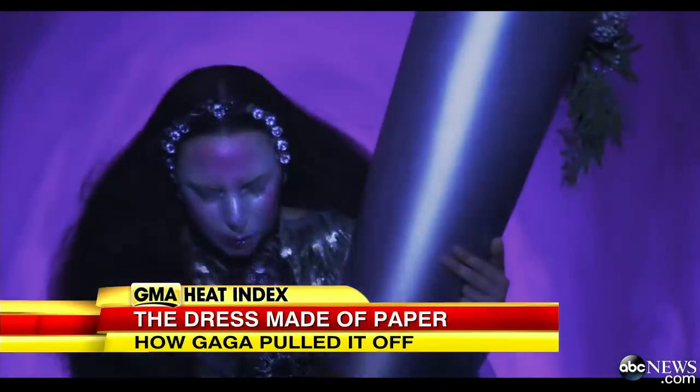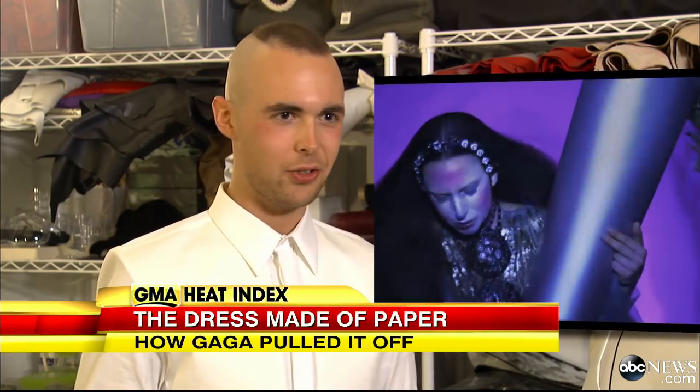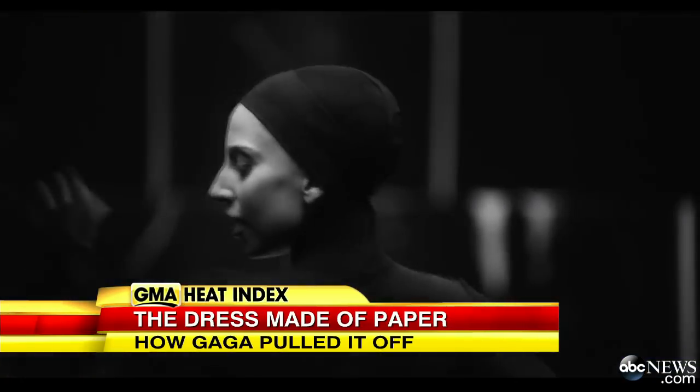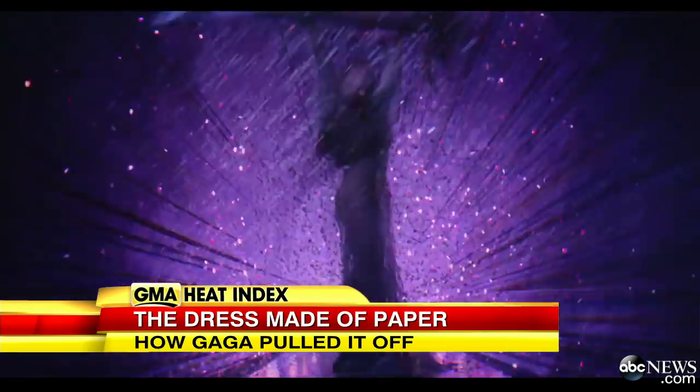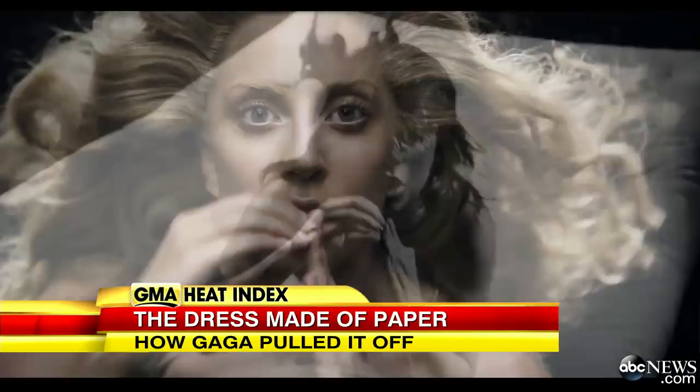Marano also designed some of the outfits in the 'Applause' video, seen first on GMA. He did three bras made out of duct tape and safety pins that she's wearing kind of as a necklace — a harness of sorts. The video has racked up roughly 5 million views in just 24 hours. For Good Morning America, Lindsay Janis, ABC News, New York.